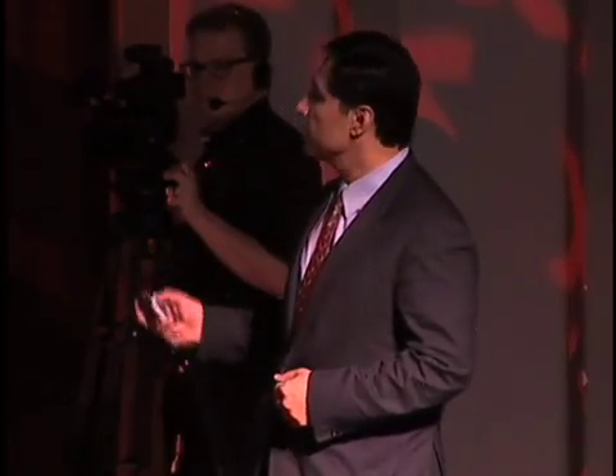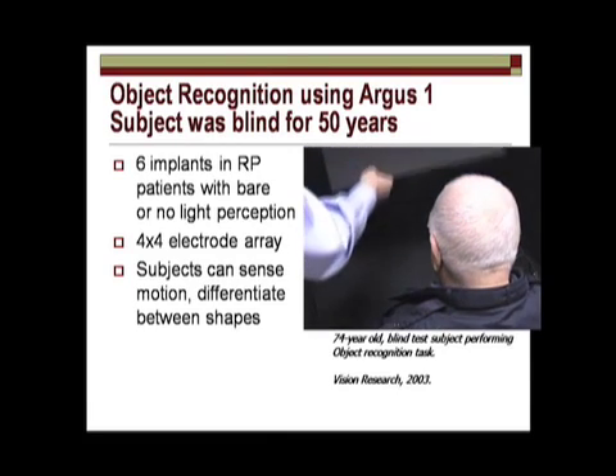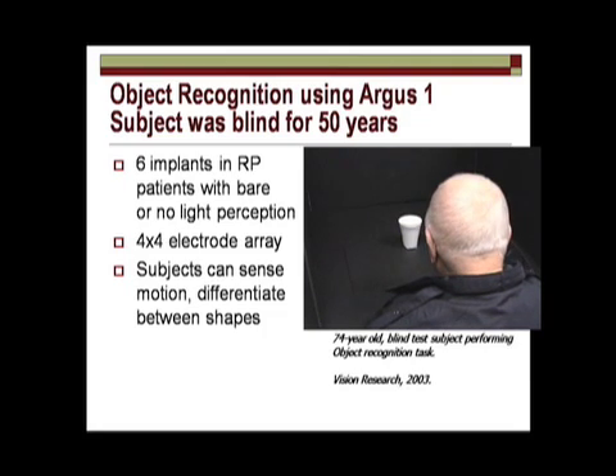Here is a video of a blind person — someone who has been blind for 50 years. The question we asked is: after all, if you haven't used it for 50 years, do you lose it? Can we actually put an implant in this person? What type of vision would you get? In this high-contrast environment, you'll see what this subject is able to tell. This patient only has 16 pixels, or 16 electrodes, wired from this camera to the brain.